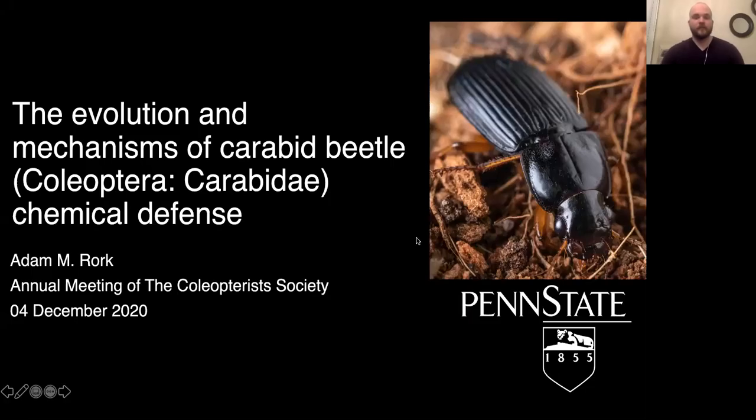Hello everyone, my name is Adam Roark. I'm a fourth year PhD student at the Pennsylvania State University in Dr. Tanya Renter's lab and the recipient of this year's Graduate Student Research Enhancement Award. Today I'll be talking to you about my research on the evolution and mechanisms of carabid beetle chemical defense.